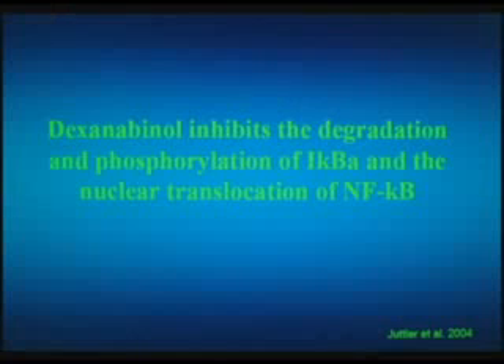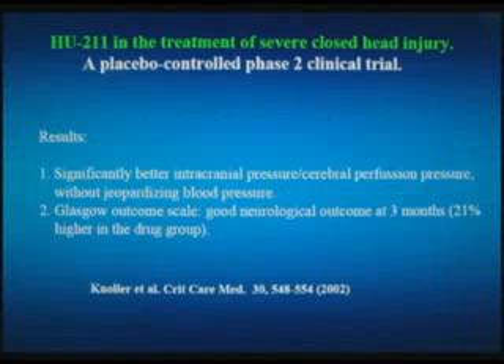This is dexanabinol, which has also been shown by a German group not associated with ours to work on NF-κB — that particular compound formed in the body which causes additional damage by moving into cells of the brain. It reduces the intracranial pressure, it reduces the amount of water — the edema that is formed — just like we saw with 2-AG.